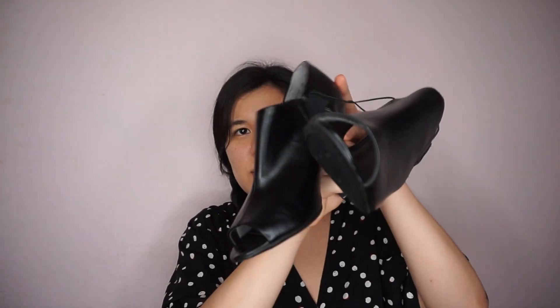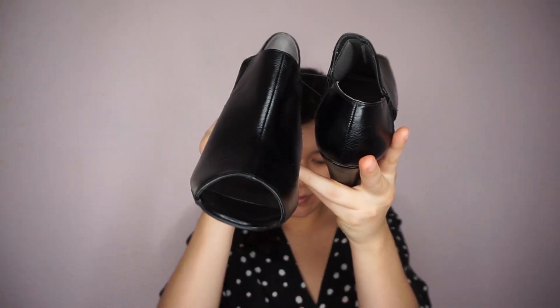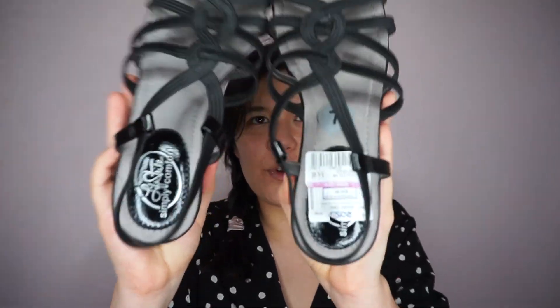My mom got three pairs of shoes and they were all under $10. She got these for $8.99, these were $5.99, and then she got these for $6.49.